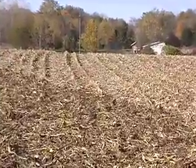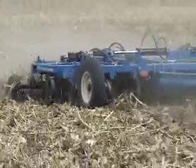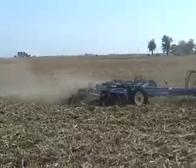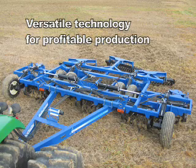With no-till, our stands would sometimes be weak, especially in the wet areas. By coming back with the Smart Till, it aerated the soil and we did get a better stand, which is one of the things we look for. We were also very concerned with erosion, and the Smart Till does help to reduce erosion.